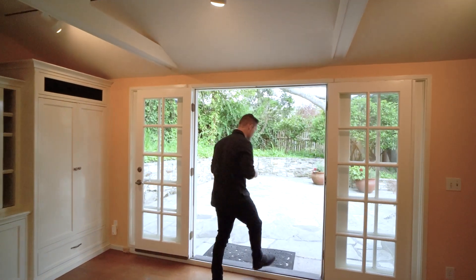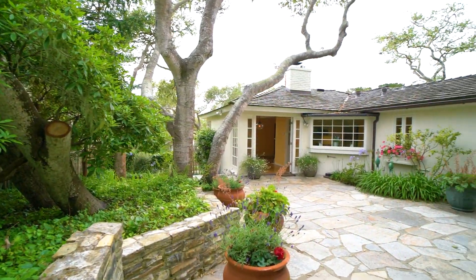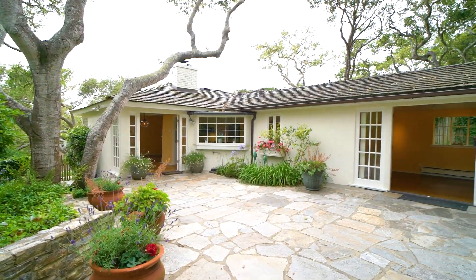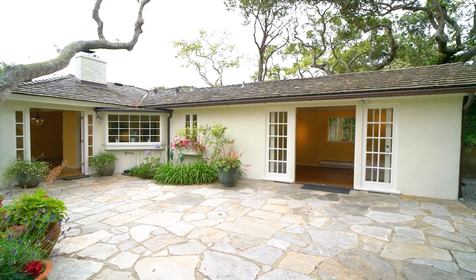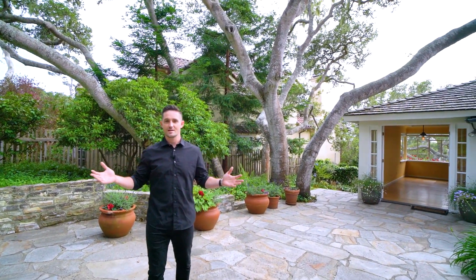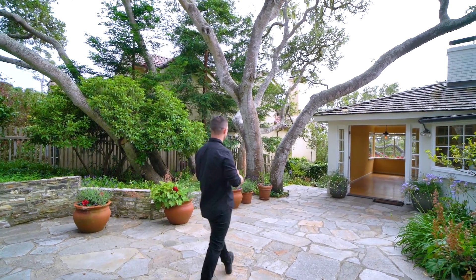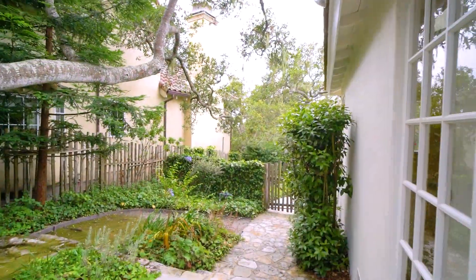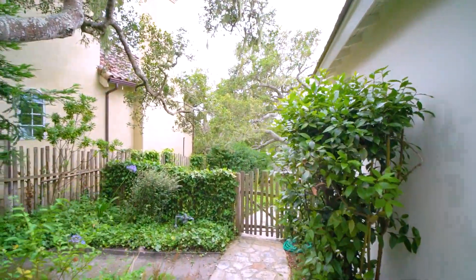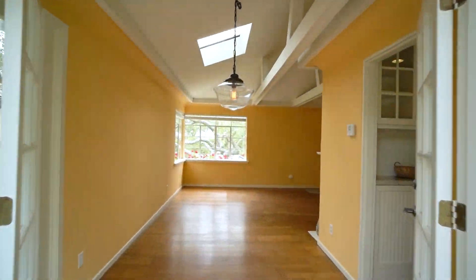Let's head outside onto this amazing private patio. It's a really big space out here. Throw a grill over in this corner, put a fire pit right in the middle, throw some outdoor seating — what a great place to entertain. Coming this way, there's a small path that'll take you to the front of the house again. And just to my left, these French doors flow into the dining room and the living space.